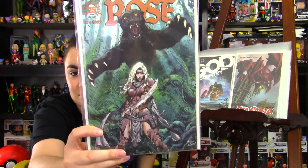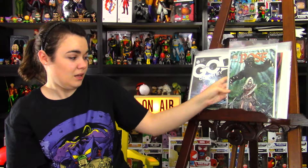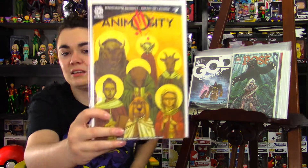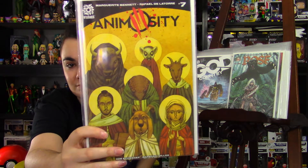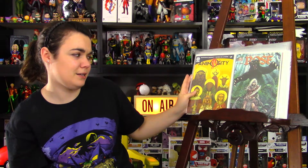Next, from Image, Margaret Finch's Rose issue 2. I like the cover — look out for the review of it. Next, from Aftershock Comics, is Animosity issue 7. It's been a fun read. I'm not really a fan of this cover, but it's been a great read.